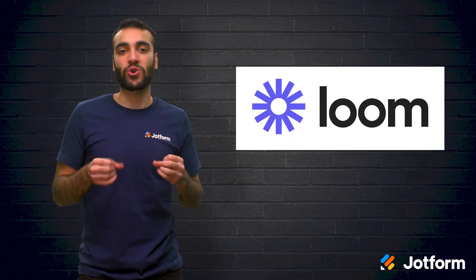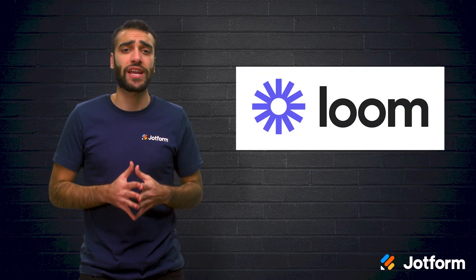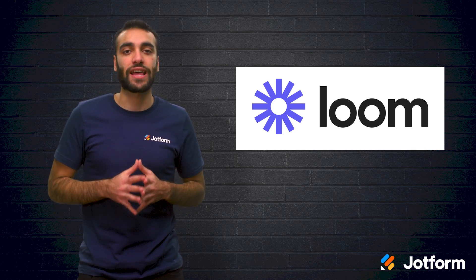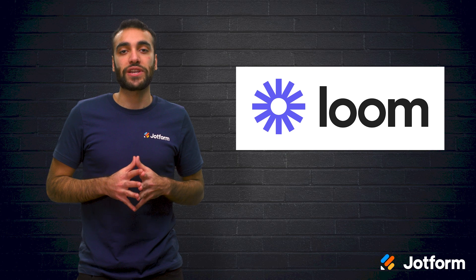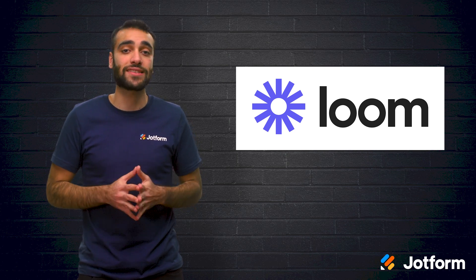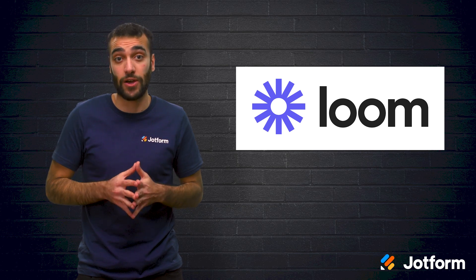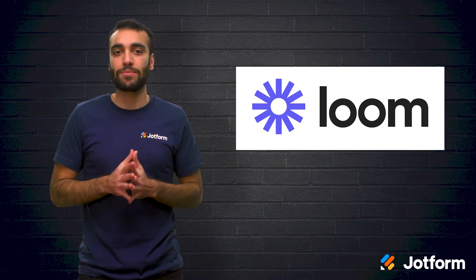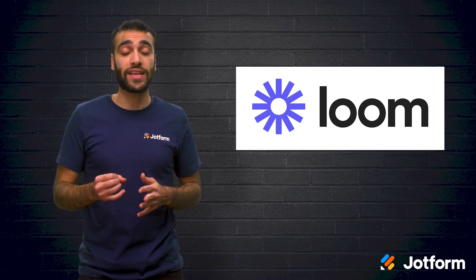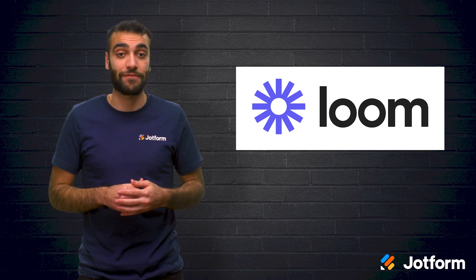Another app to consider is Loom. Loom is a screen recording tool that helps users create instantly shareable videos. Loom states that you can capture your screen, voice, and face, and instantly share your video in less time than it would take to type an email. Much like many of the other apps we've shared today, one of Loom's key benefits is the ability to quickly and easily share complex information.